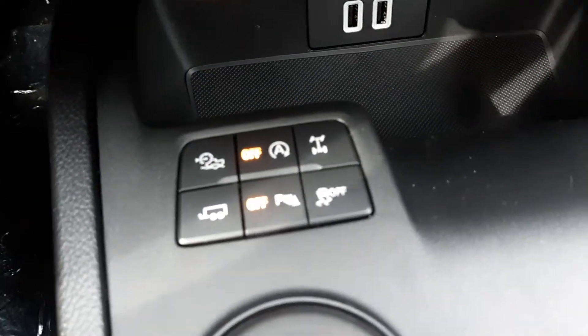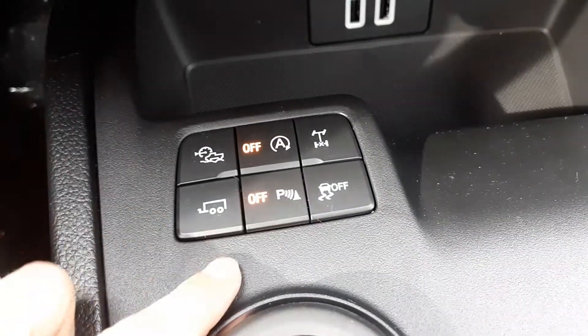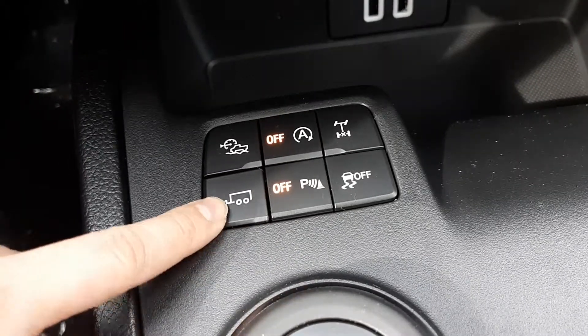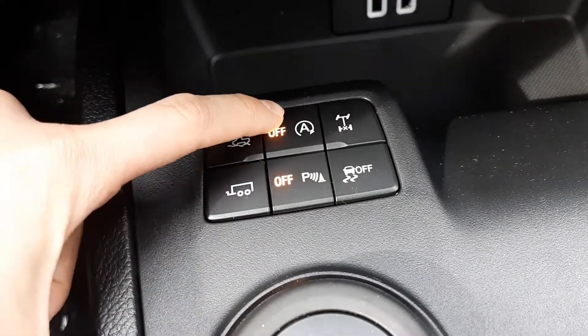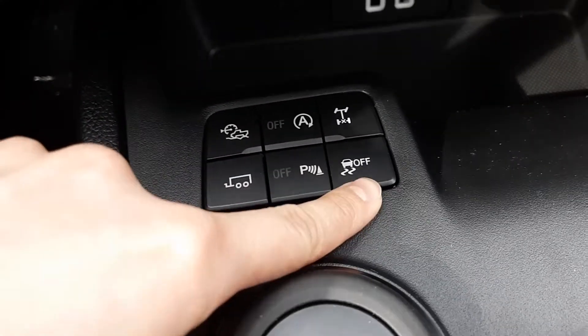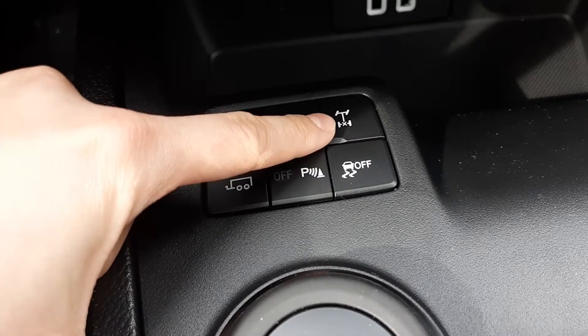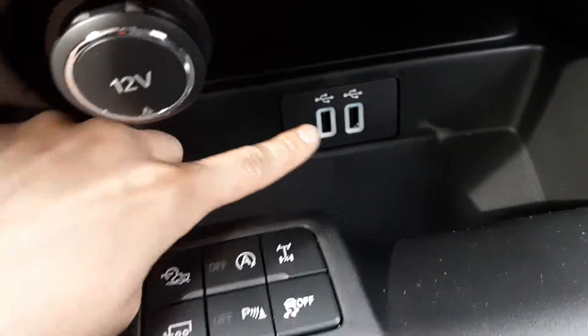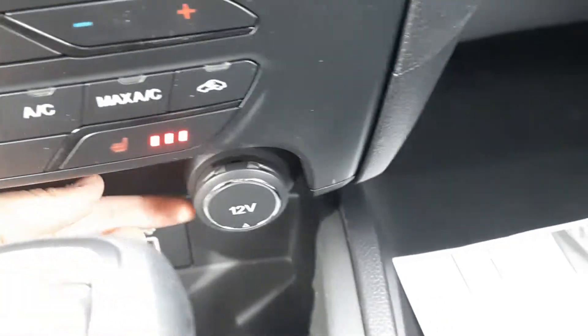This one is equipped with the towing package and what you get with that is a tow capacity of up to 7,500 pounds. This is your tow mode here. Auto start-stop, able to turn on and off parking sensors front and rear, that's your traction control, and your locking rear differential — that's for off-roading situations.